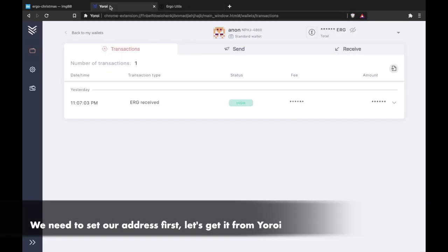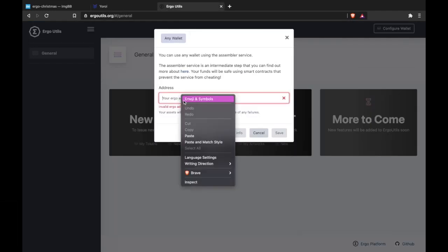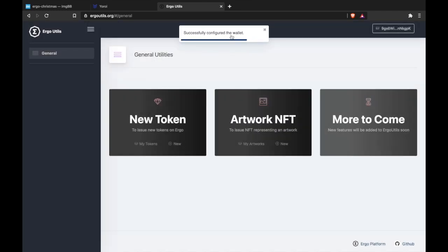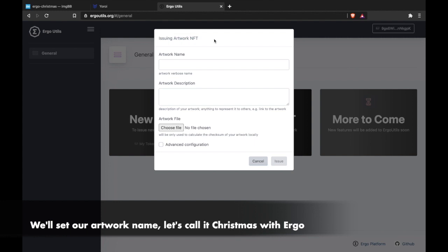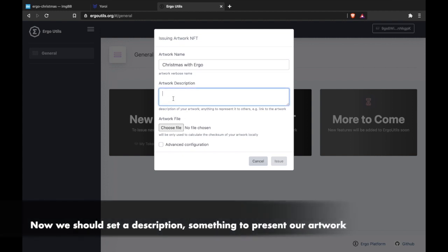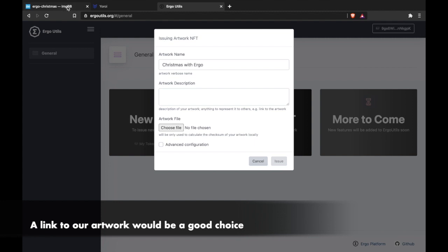We need to set our address first — let's get it from Yoroi. We'll set our artwork name; let's call it 'Christmas with Ergo'. Now we should set a description, something to present our artwork. A link to our artwork would be a good choice.